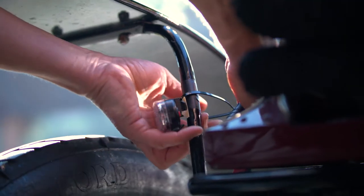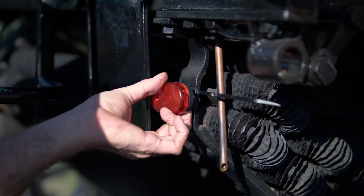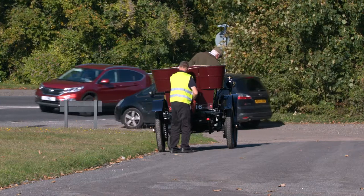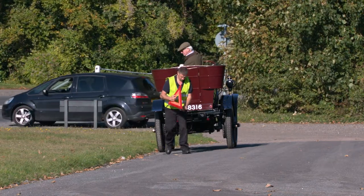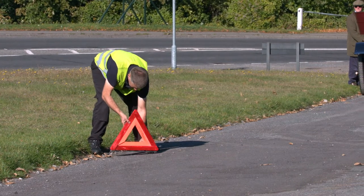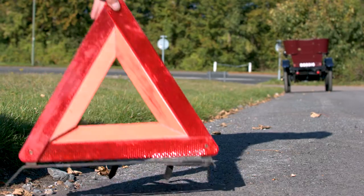It's part of the run's regulation that both front and rear lights must be fitted to your veteran car. The Highway Code states that a warning triangle should be packed on board all vehicles using UK roads. In the case of a breakdown, the triangle should be placed in the road at least 45 metres behind the broken down vehicle on the same side of the road.